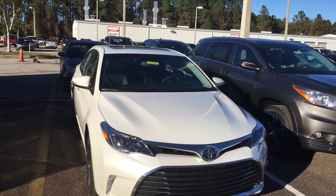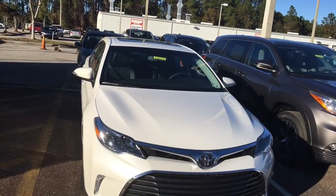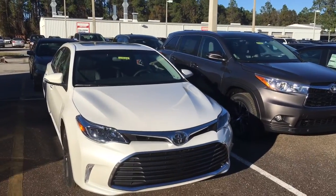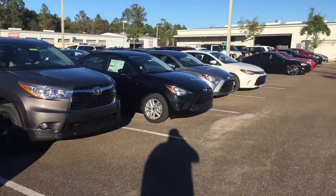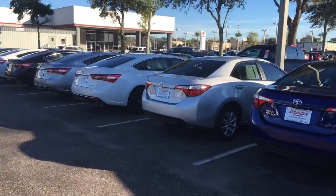Hello, my name is Jake Zicek. I'm one of the internet and new car managers for Arlington Toyota. I just want to make this quick video to show you all of our available brand new Avalons here on the lot. Here's one right here in front of me — I'm going to do a little walk around for you and show you the rest.